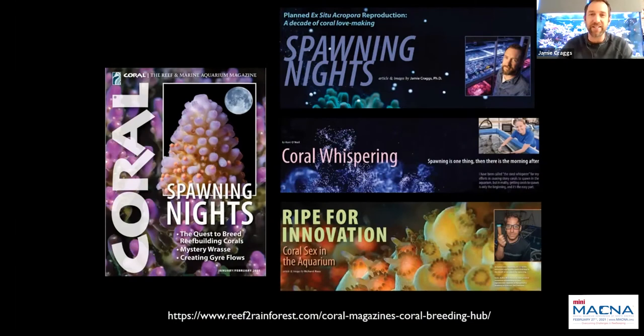What I'm not going to cover is the specifics of how to spawn corals to begin with, as I've covered this in previous MACNA talks. Earlier this year, myself, Kerry O'Neill and Richard Ross produced three articles focusing on different parts of the process — spawning corals in aquariums, fertilization and settlement, and rearing of corals — written for Coral Magazine in January and February. They've produced a coral breeding hub collating these and other articles, a real resource for people to tap into.